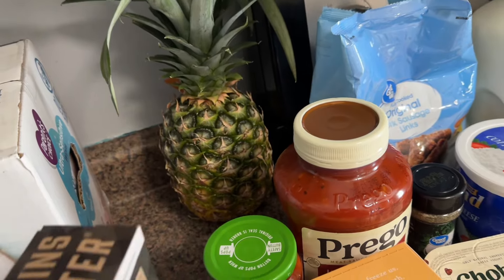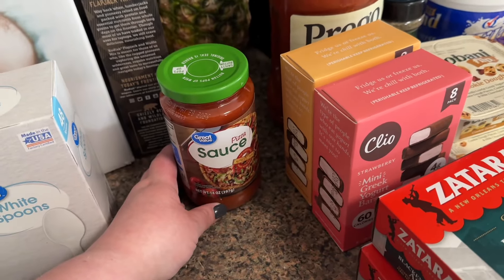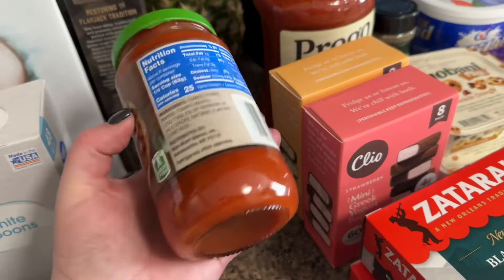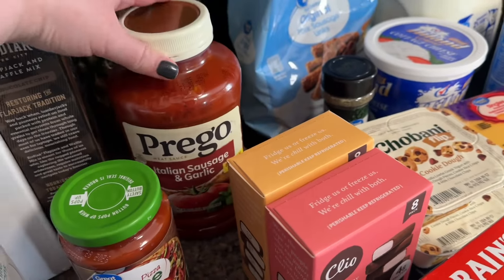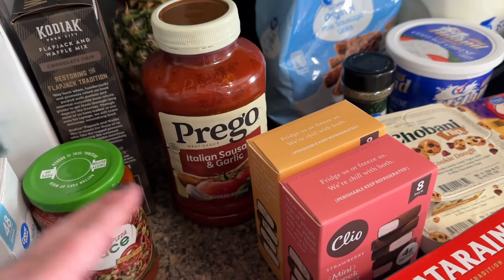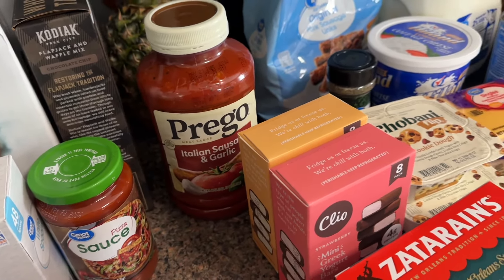I'm going to be making some different things for lunch this week and I'm working on another protein video for you guys. I got some pizza sauce — this has really good macros, 25 calories for a quarter cup, which is fantastic. It's a substitution for the spaghetti we're having this week. I ordered the smaller one and they gave me the big one, so I'll just use what I need and put the rest away.